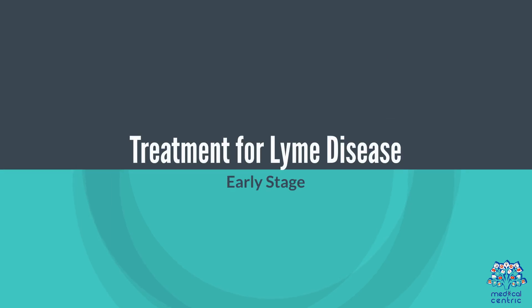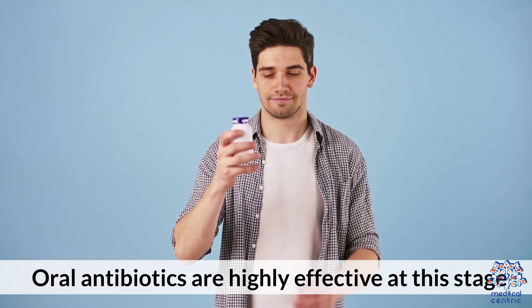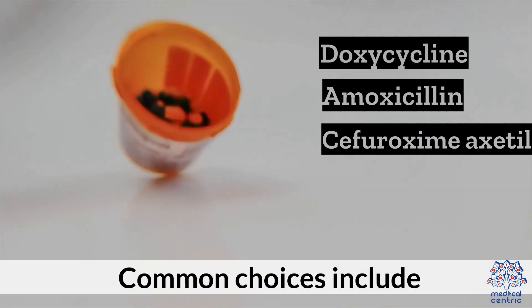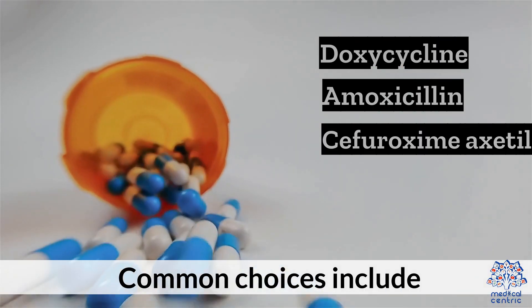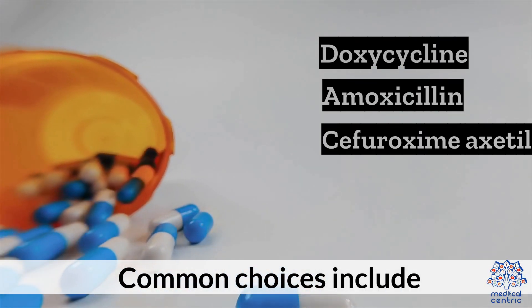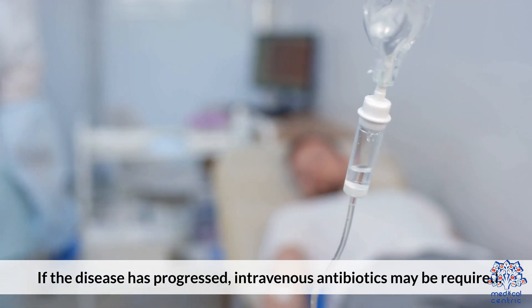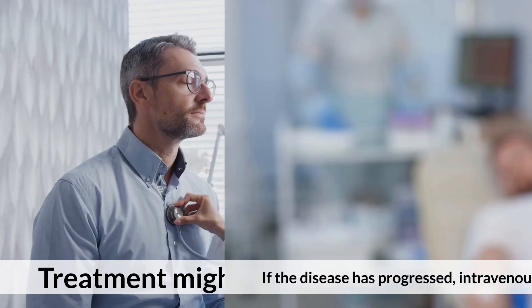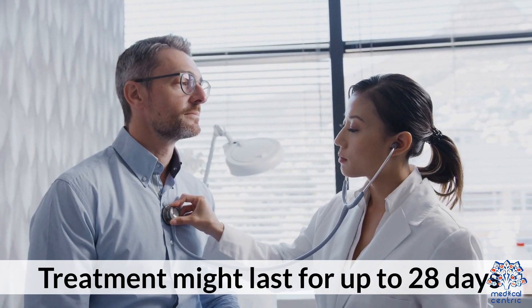For early-stage Lyme disease, oral antibiotics are highly effective. Common choices include doxycycline, amoxicillin, or cefuroxime axetil. If the disease has progressed to a later stage, intravenous antibiotics may be required, and treatment might last for up to 28 days.